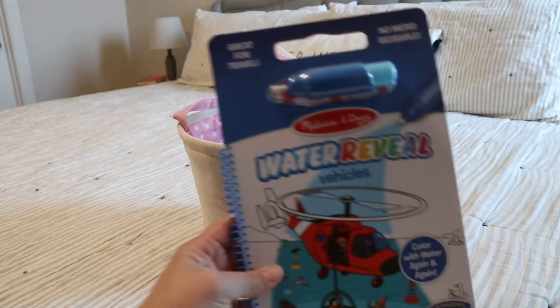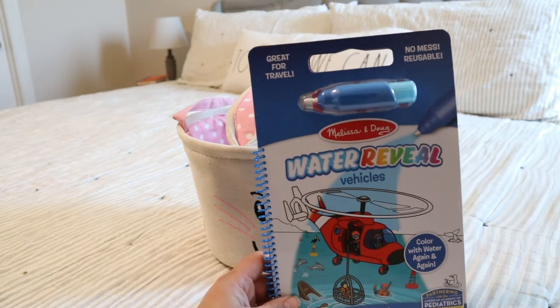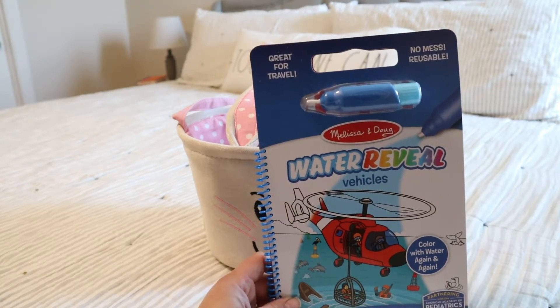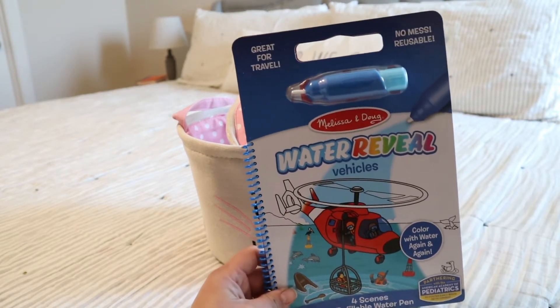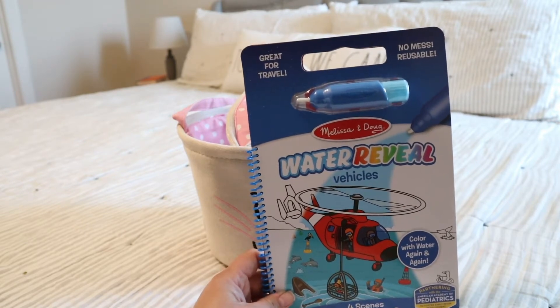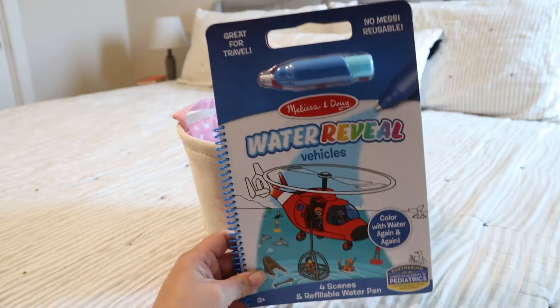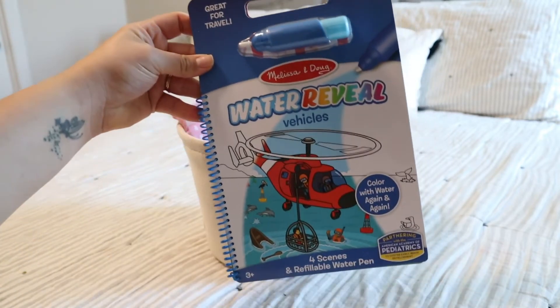The first thing I picked up is this Melissa and Doug Water Reveal — it's the vehicles one. I love this because it was very inexpensive — it was $1 at the Walmart market. She's also into vehicles and buses right now, so I thought this was perfect.